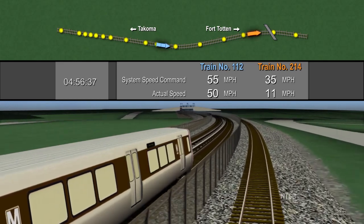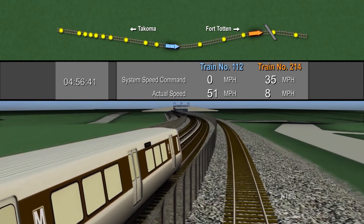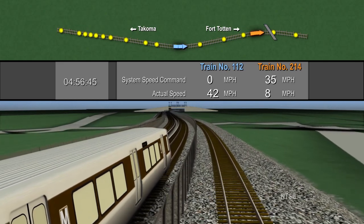At this point, the system has brought the speed command for train 112 to zero due to the presence of train 214 ahead, and train 112 automatically begins to slow to a stop.